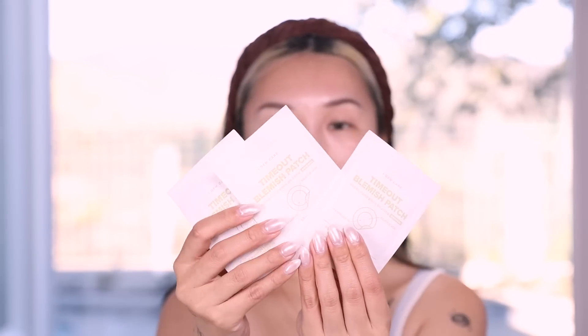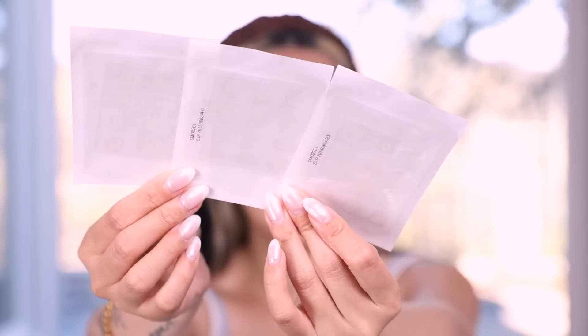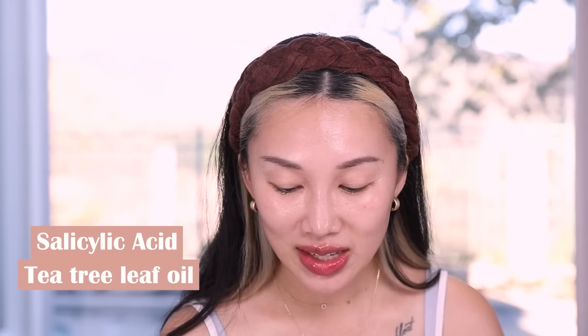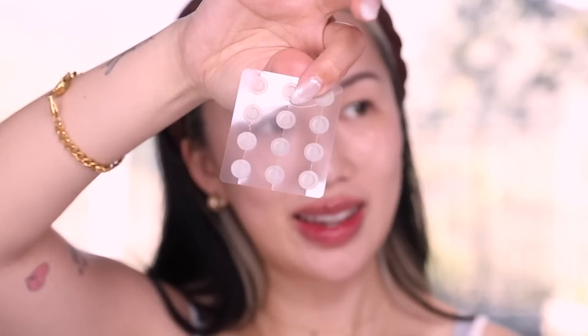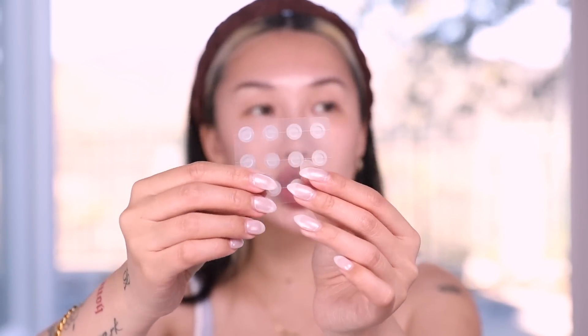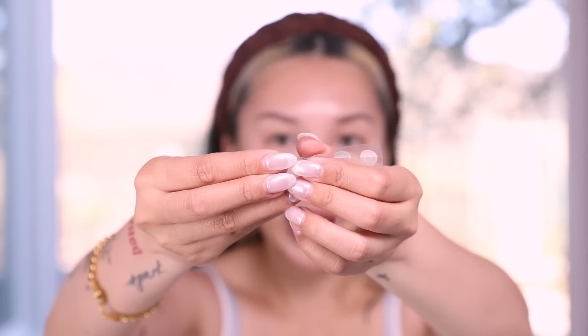You'll see three individually wrapped patches — oh my god, they're so invisible, I can barely find them. Key ingredients: salicylic acid, which is great to help improve skin texture; tea tree leaf oil to soothe and tighten the look of pores and control excess sebum; and centella asiatica to soothe your blemishes and also strengthen the skin barrier. To use these, clean your skin until it's squeaky clean with no oils, then take one of these patches and apply to troubled areas.